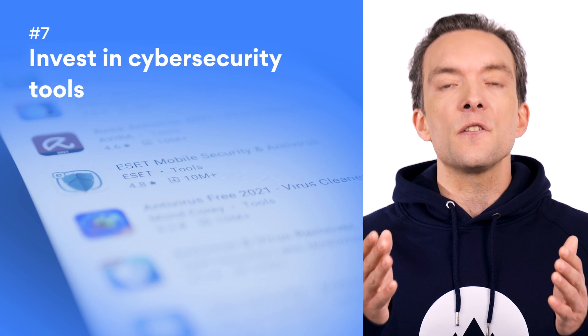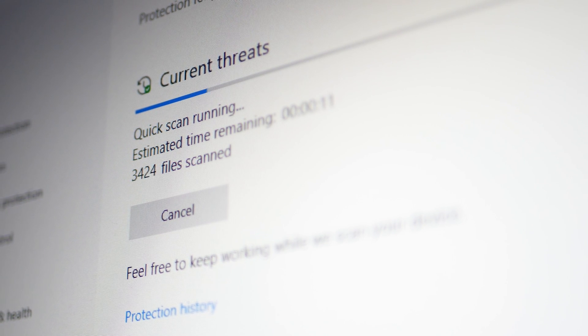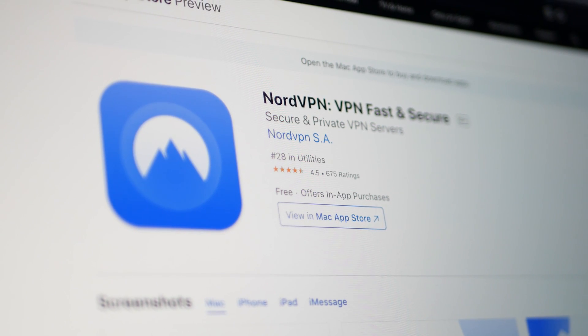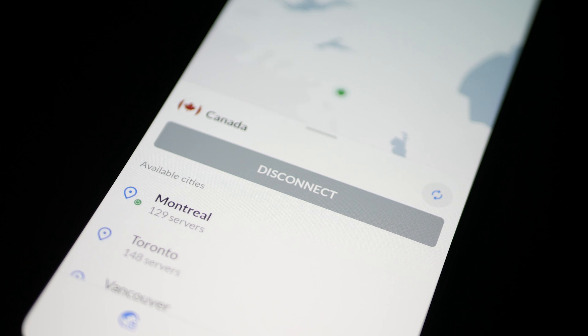Number seven: invest in cybersecurity tools. Scheduling regular antivirus scans is a great way to keep up with your cyber hygiene. After all, if you've accidentally stumbled into a fake website, you may have unwittingly downloaded some malware onto your device. Another great online security tool is a VPN. A more advanced service like NordVPN even has a blacklist of websites and will automatically block you from entering well-known malware-ridden sites. However, remember that a VPN won't stop you from entering your own details into a fake site — it's up to you to spot the signs.